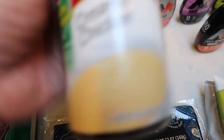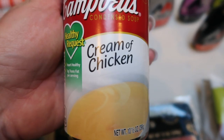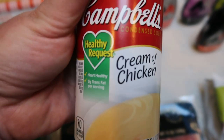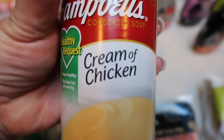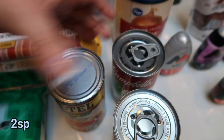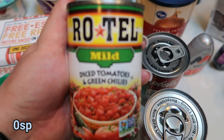For canned goods, I picked up a can of Campbell's Cream of Chicken — this is the Healthy Request, so it's lower points than the regular and has a little bit better flavor. Cream of chicken for a dinner recipe, and I also picked up cream of mushroom for a dinner recipe. And lastly, a can of mild Rotel for a recipe.